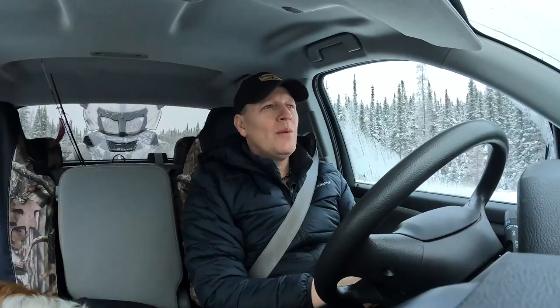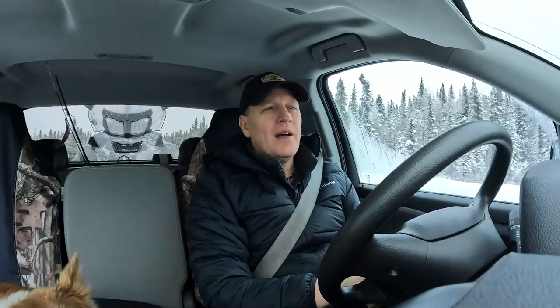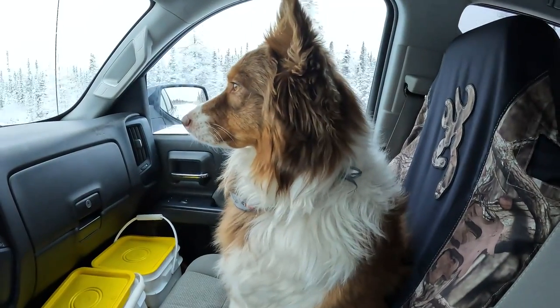One of the challenges to living in the north is that you're going to have snow and you're going to have a lot of it. And if you don't keep on top of it, then the challenge becomes even more real. So I don't know what to face, but I think I might have the tool to take care of it. So let's check it out here.